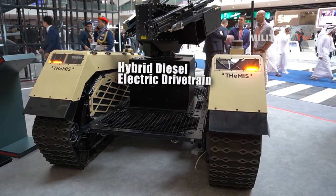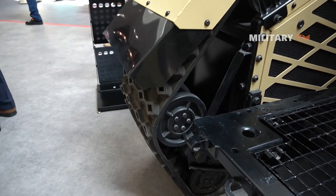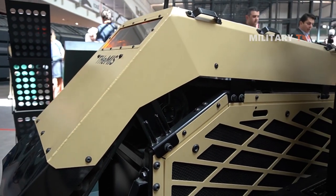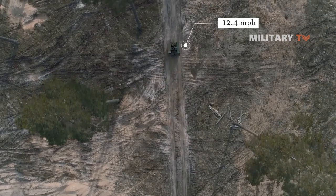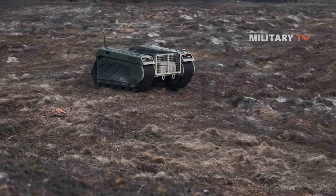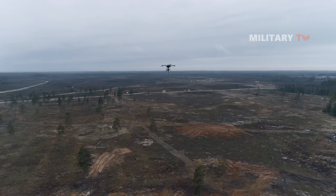The Themis UGV is powered by a hybrid diesel-electric drivetrain that provides mobility across a wide range of environments. The drivetrain allows the robot to travel at speeds of up to 12.4 miles per hour on flat terrain. The robot also has a range of up to 93 miles on a single charge, allowing it to operate for extended periods without recharging.